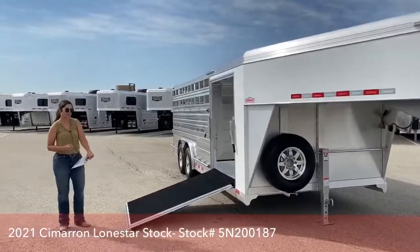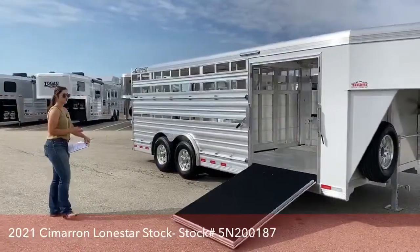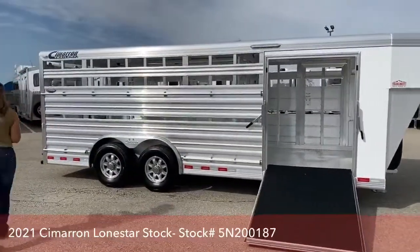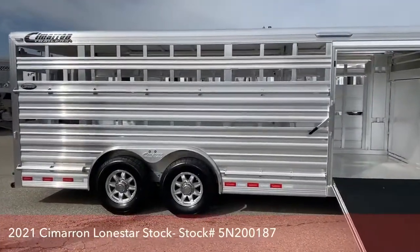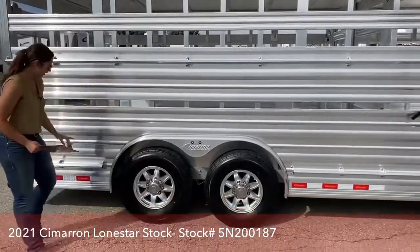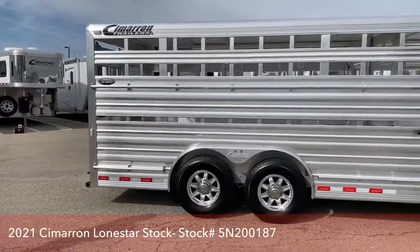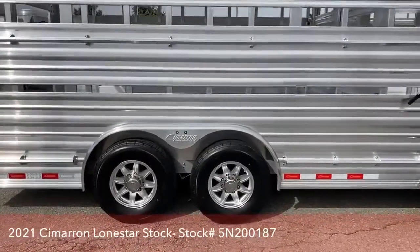Coming around to the side — this trailer is going to be 20 feet on the floor. You've got your side ramp in the front. This trailer is sitting at 8 feet wide and 6'4" tall. You'll see your tie rails — one up top and one down on each side of the wheel well. It's going to be two 6,000-pound Dexter Torflex axles, with aluminum wheels and nitrogen-filled tires.